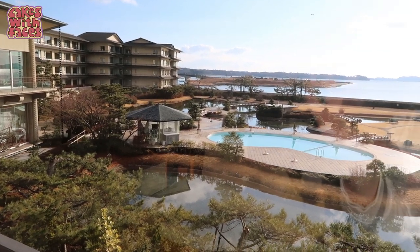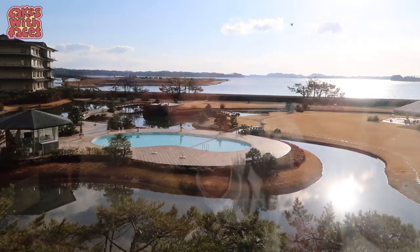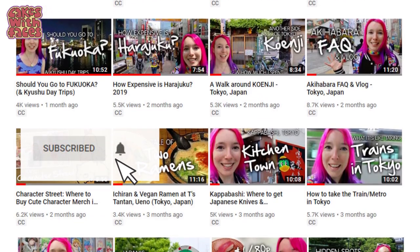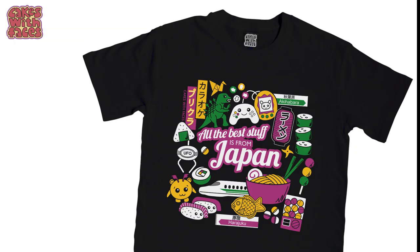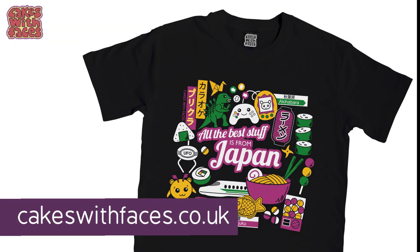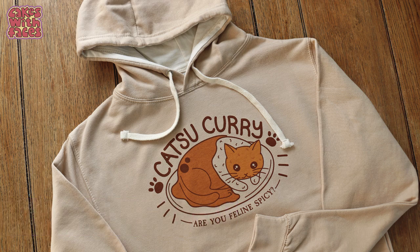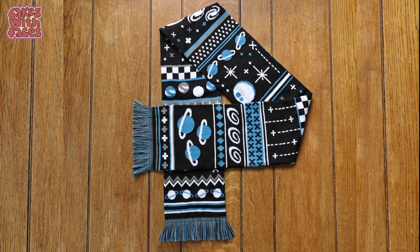Part 1 is already on my channel if you missed it last week, and there's also a room tour of the hotel we stayed in — it's the fanciest Japanese hotel I've been in. There are new Japan travel videos every Thursday if you want to subscribe. Remember to have a look at my designs on cakeswithfaces.co.uk — some of them are inspired by Japan, and there are lots of things that make good presents.